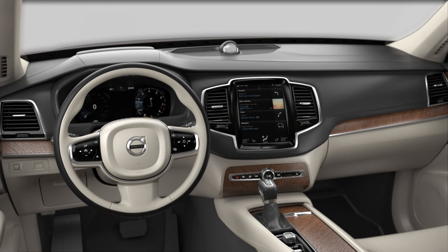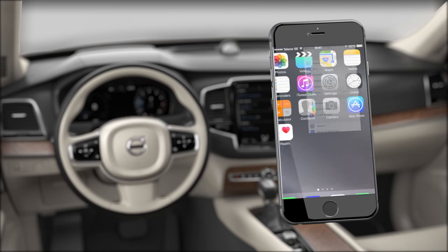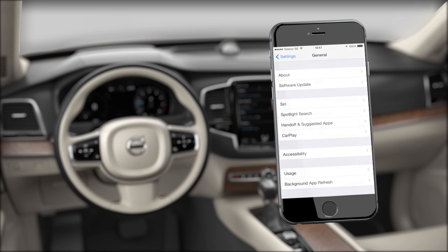A prerequisite for using Apple CarPlay is that Siri Voice Control is activated on your iPhone. To do this, go to your iPhone's General Settings.